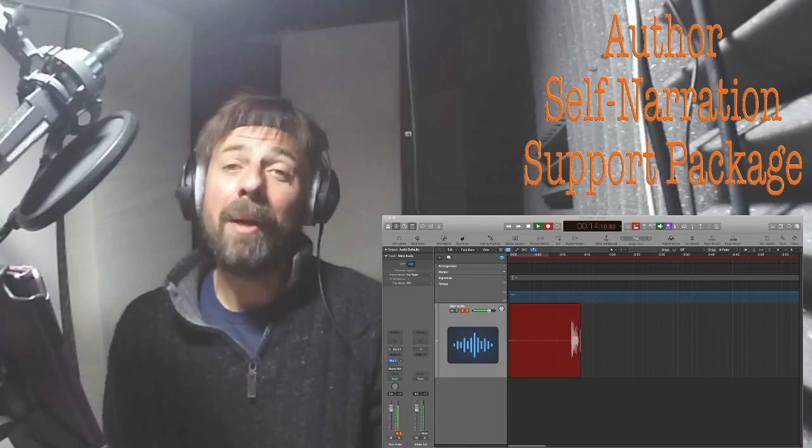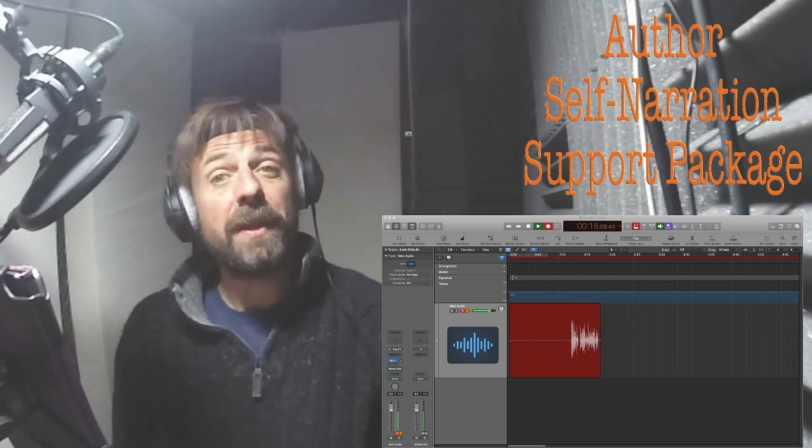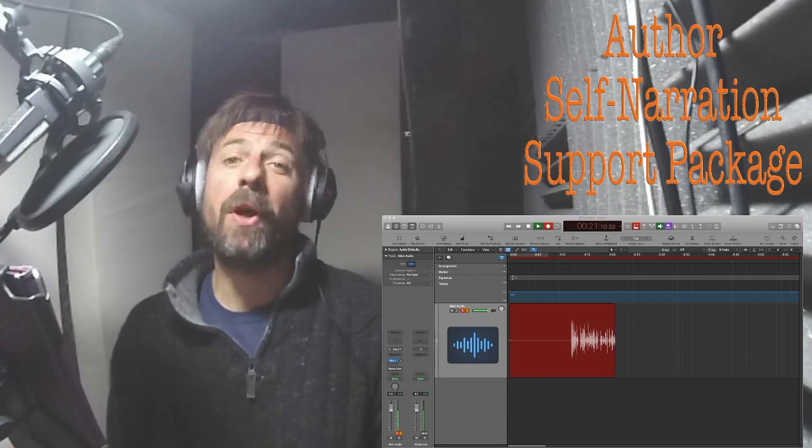Hello, my name's Ian Pringle. I'm a voiceover artist, an actor and an audiobook narrator. This is my booth, my studio, in which I record.